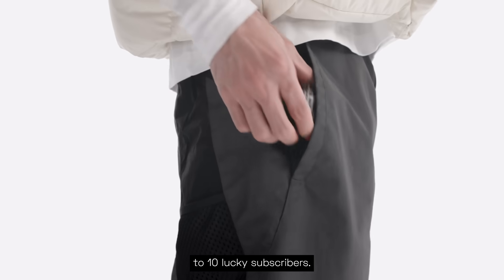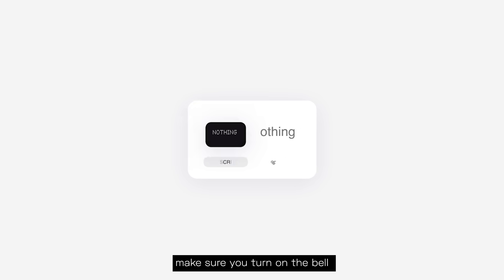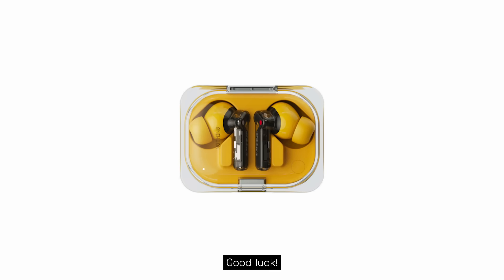We're giving away 10 EAs to 10 lucky subscribers. To enter, just make sure you're subscribed and drop a comment below. If you missed the last giveaway, make sure you turn on the bell so you know when a new giveaway drops. Good luck.